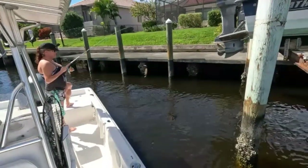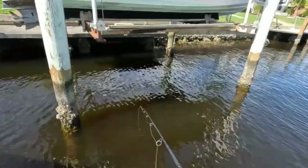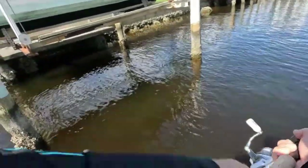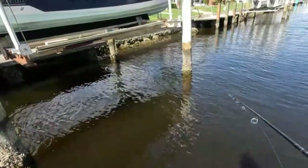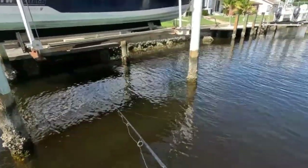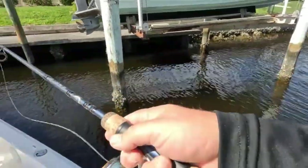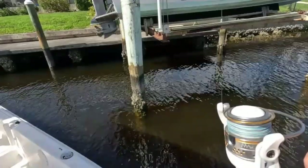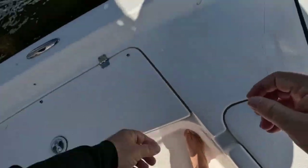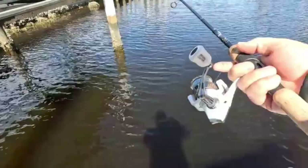First cast — little mangrove snapper! She didn't even have her camera turned on yet. All we're doing is bumping these docks and seeing what we can get. We're targeting sheepshead and black drum here in the canals. They hit that thing quick — cleaned me out! They are here and they are hungry. These snapper are so fast, y'all.